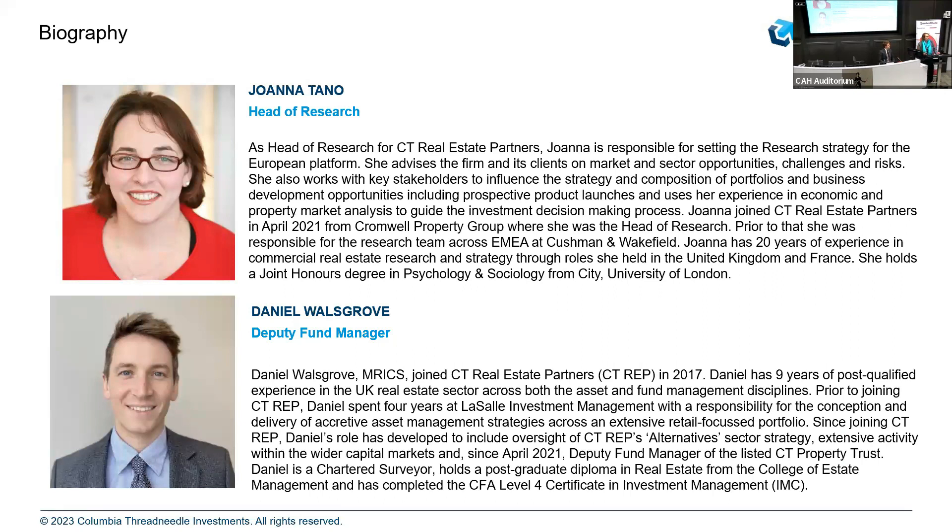I'm Joanna Tanno, I look after the real estate research team for Columbia Threadneedle's real estate business across Europe. And I'm Dan Walsgrove, Deputy Fund Manager on Balanced Commercial Property Trust and CCE Property Trust, which are two diversified funds that we run.